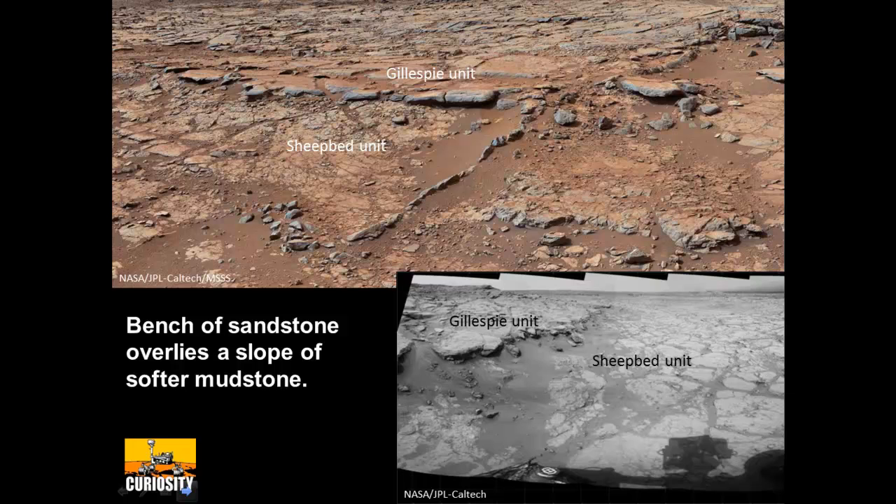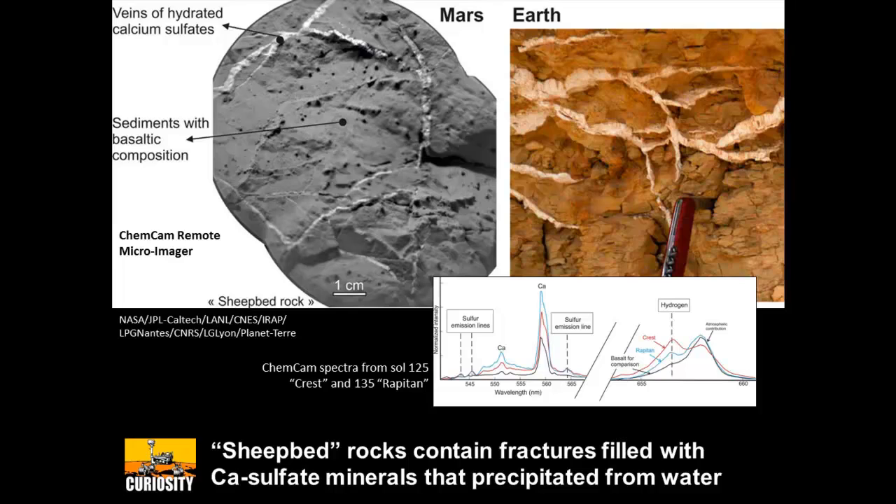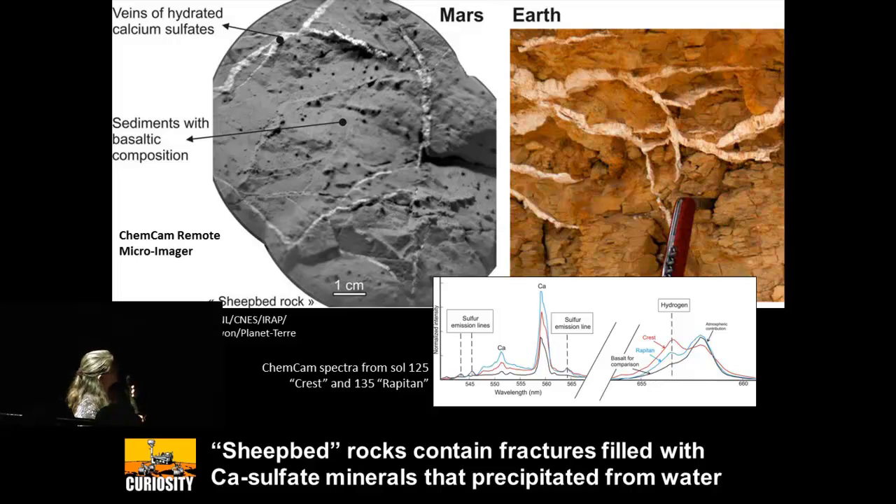We started characterizing it using the ChemCam camera looking through the optics — a microscopic imager at a distance. You can see all of these white veins; the laser leaves a little pit where you analyze. When you actually hit some of these veins, you see signatures of calcium, sulfur, and hydrogen. Comparing those to rocks on Earth, that's very consistent with gypsum, anhydrite, or bassanite — all calcium sulfates with some hydrogen.